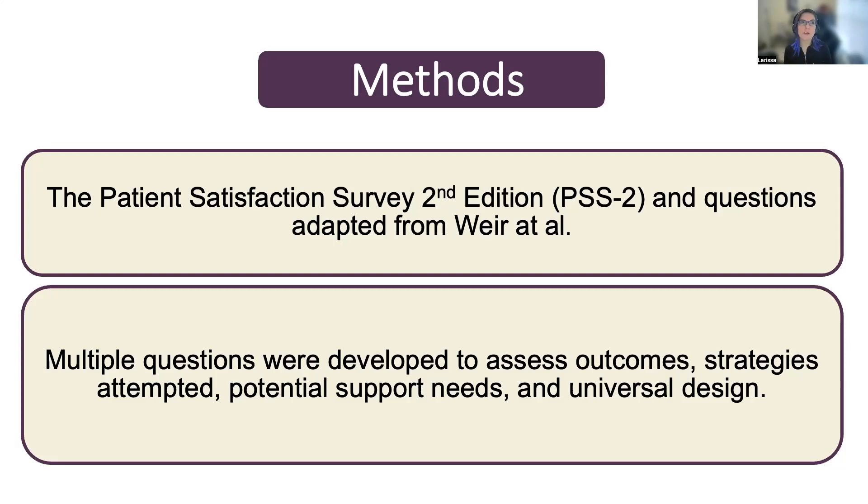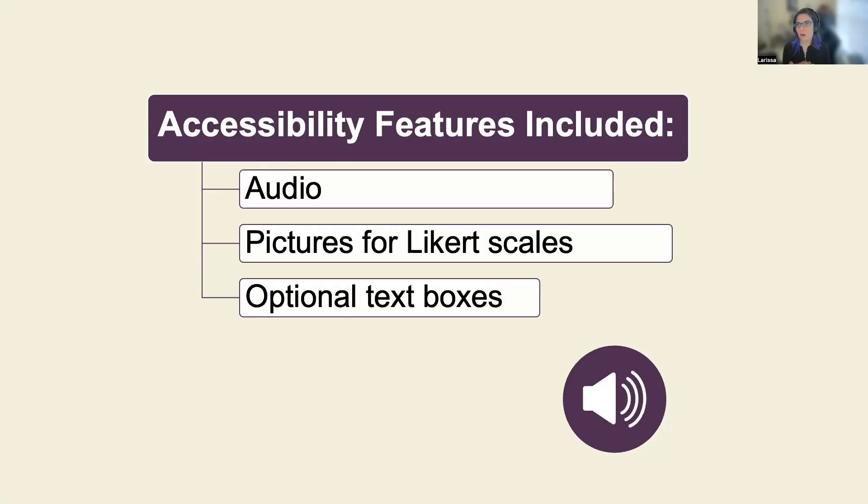We are utilizing the Patient Satisfaction Survey Second Edition as well as the sensory, communication, and anxiety domains from the 2022 Health and Quality Measure. We also developed several questions to assess outcomes, strategies, prior strategies attempted, and potential support needs including Universal Design. As an autistic researcher I understand the importance of accessibility, so I did a literature review and consulted with the broader community. Accessibility features include audio and text options, pictures for Likert scales for ratings one through five, optional text boxes to provide clarification and reduce anxiety, and plain language.